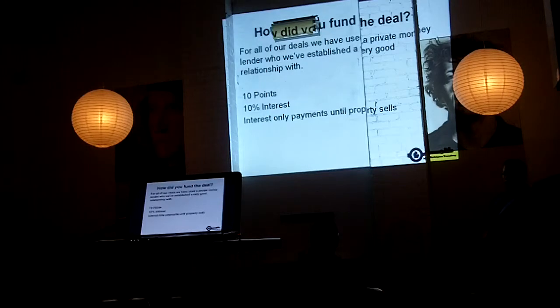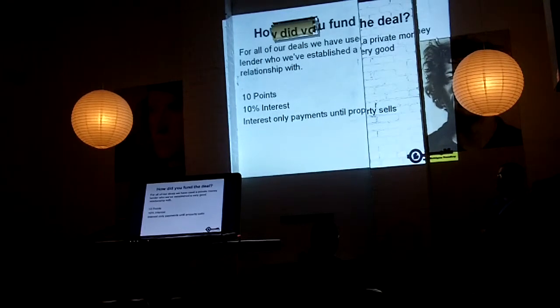In the meantime we're just paying interest only on the loan. Our intention is to buy the property, fix it up, put a tenant in place, and sell that property as a turnkey property.